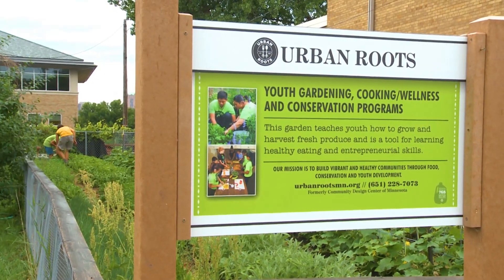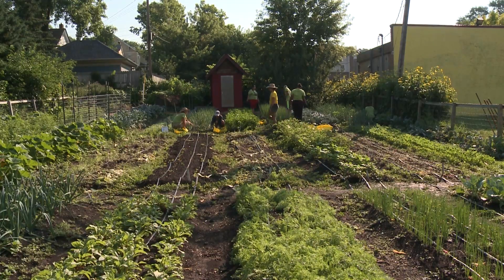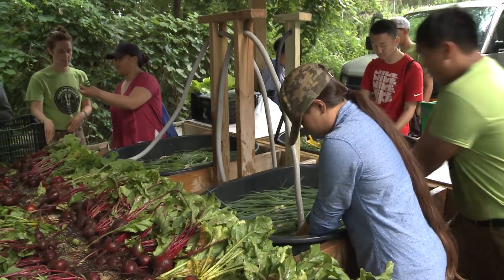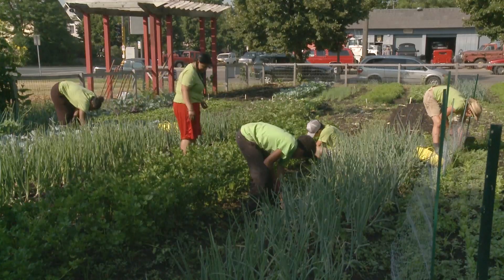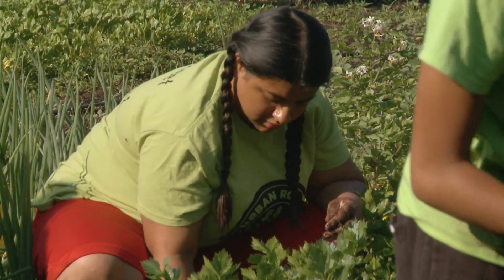We have been growing on the east side for 20 years, scaling up our urban farming practices for many years, so it's super exciting to really take it to the next level and create more of an urban farm — extending the season for when we can grow food and offer food through our programming and through our farm.